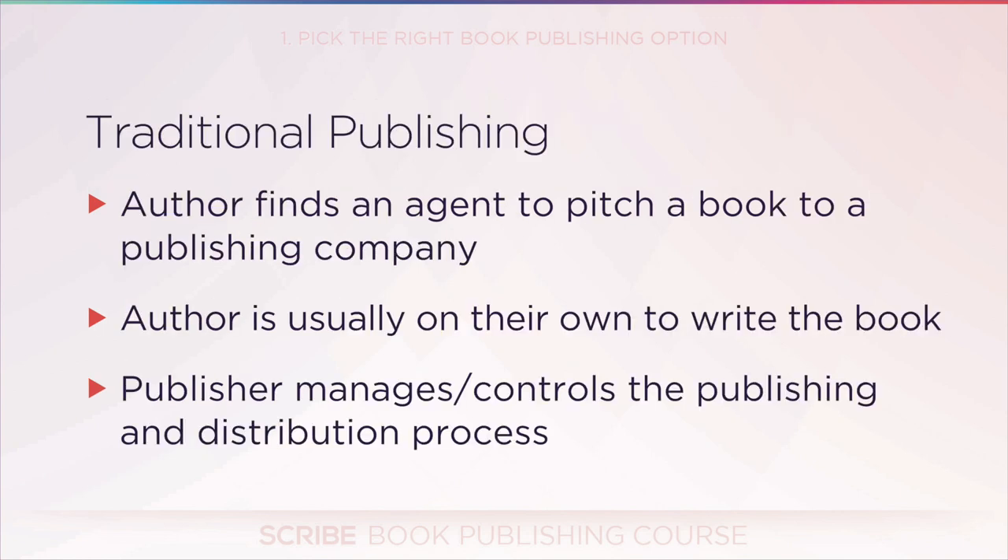Let's start with traditional. Traditional is what most people think of when they think of book publishing. Generally, an author has to find a book agent. Traditional publishing houses — companies like HarperCollins, Simon & Schuster, Random House, Hachette — there are about five major ones and maybe another 10 to 20 mid-majors. They don't take open submissions. You have to find a book agent who agrees to represent you, and that agent helps you write a book proposal, then shops it around to editors at the major publishing houses.